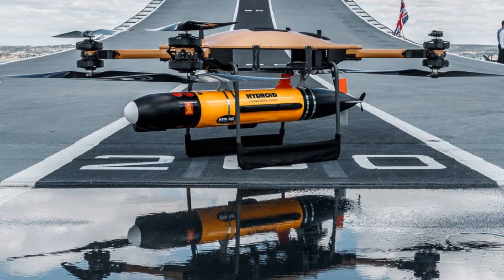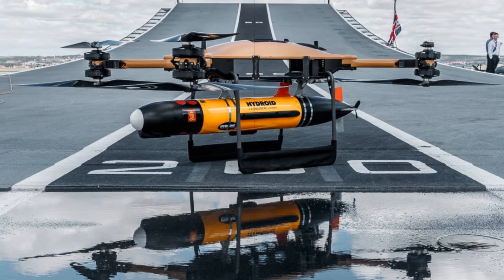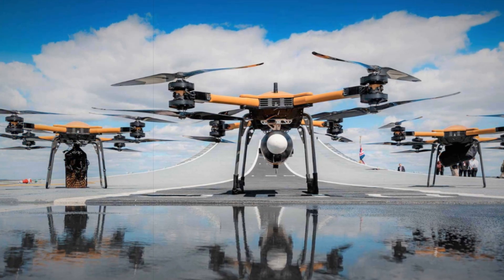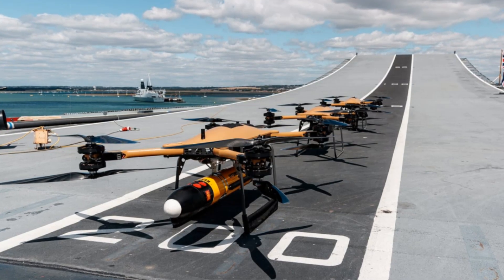As the British Royal Navy gears up for a significant Indo-Pacific deployment, it has begun integrating heavy-lift drone technology into its operations aboard HMS Prince of Wales. The introduction of the Molloy T-150 quadcopter marks a notable evolution in the Royal Navy's logistical capabilities, as it shifts some resupply responsibilities from manned helicopters to autonomous aerial systems.